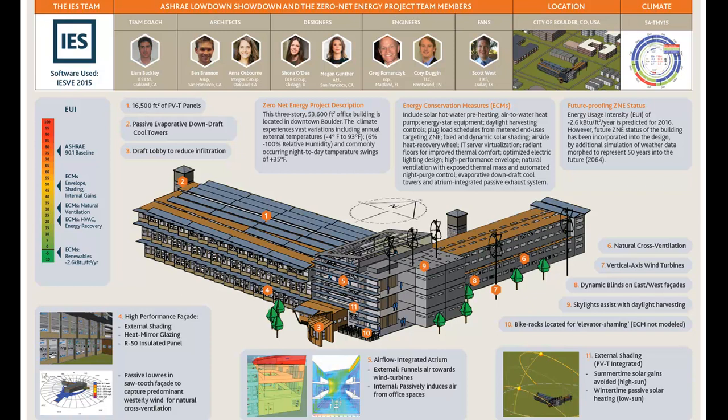Noting that the atrium funneling air towards the wind turbines wasn't accounted for in the energy model — nor was an ECM called elevator shaming, where bike racks are nicely positioned beside an all-glass stair core beside the elevators — can you speak to why those particular energy conservation measures were not modeled? As we said at the start, we wanted a realistic and practical model, but also wanted to be conservative. We proved both concepts are realistic — CFD analysis confirmed increased wind speed towards the wind turbines, but we were conservative with turbine performance data. Similarly, studies have proven that stair visibility reduces elevator usage, but we wanted to be conservative with the overall energy usage to actually meet our energy goals.